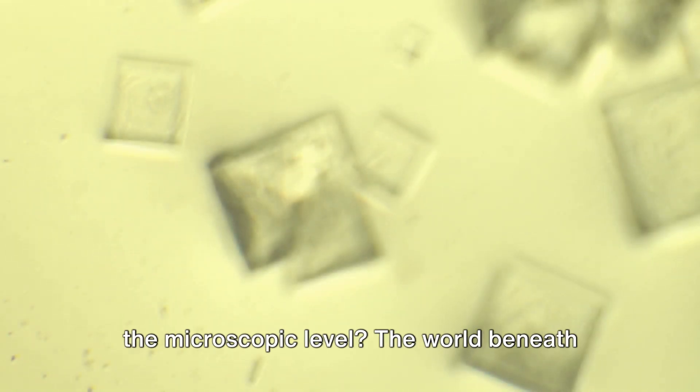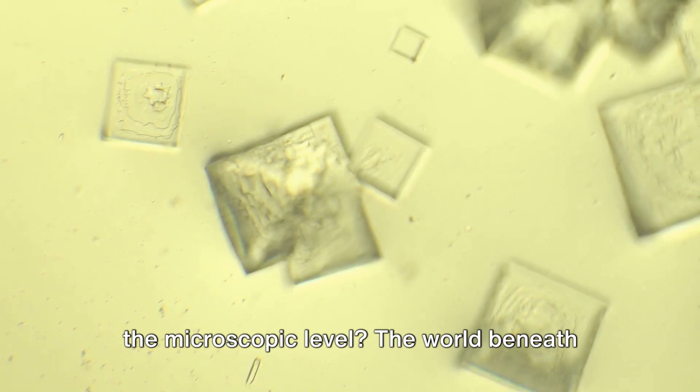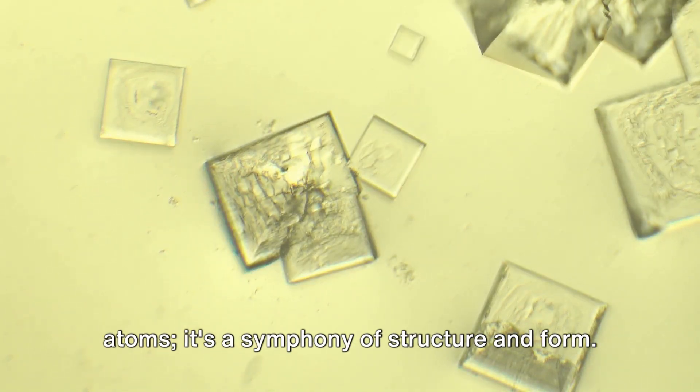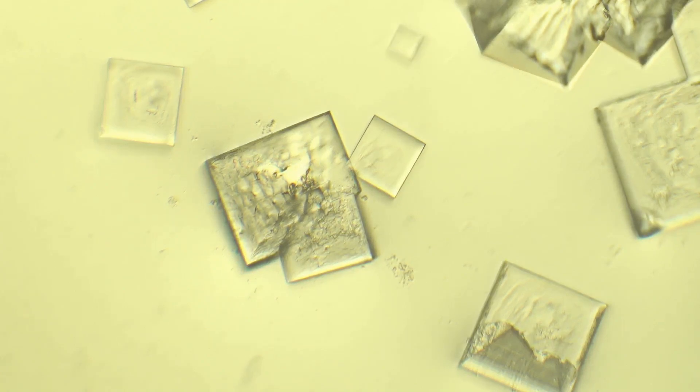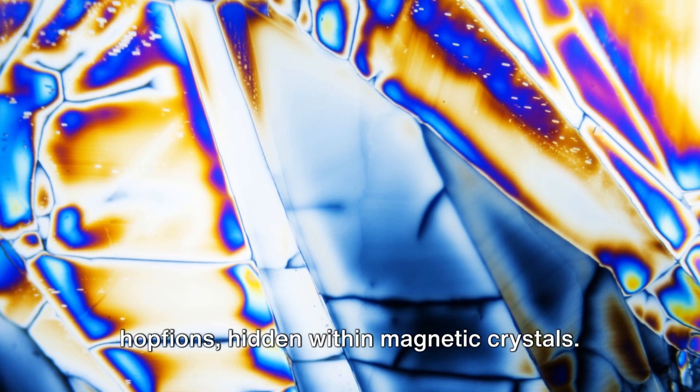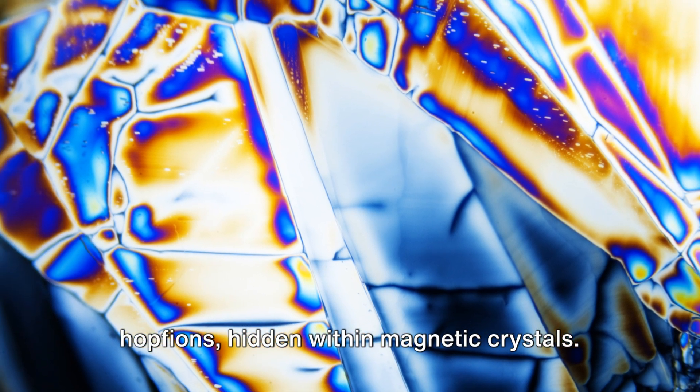Have you ever wondered about the intricate patterns that nature forms at the microscopic level? The world beneath the lens is not just a chaotic dance of atoms — it's a symphony of structure and form. Among these tiny wonders are three-dimensional solitons, known as Hopfions, hidden within magnetic crystals.